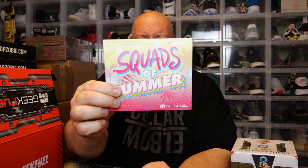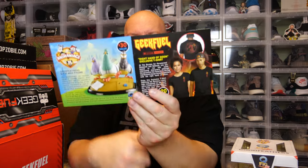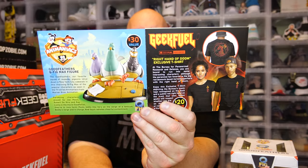Here we go with the cheat sheet — Squads of Summer. First page: the Good Feathers, described as 'our favorite squad of mobster pigeons strutting down a New York City sidewalk' in this Q-Fig Max of the popular characters from the Animaniacs TV series by Warner Brothers Animation. They're giving this a value of $30, but it's probably more like $15, maybe as high as $20. This was made in 2017, so it might not be available in stores anymore. $30 is a little high — I'd say about half that value.